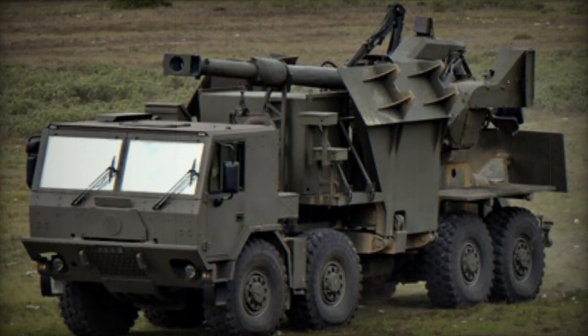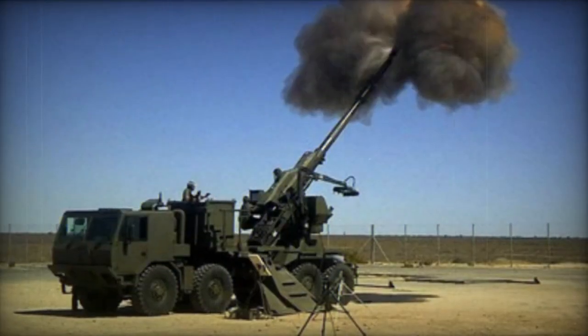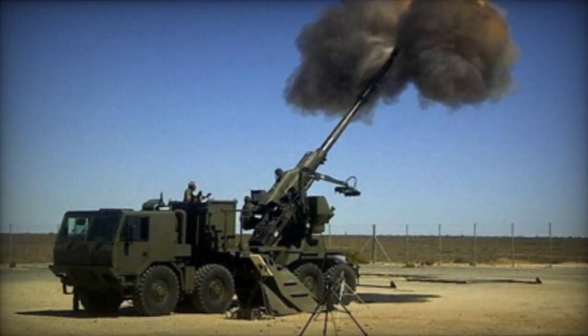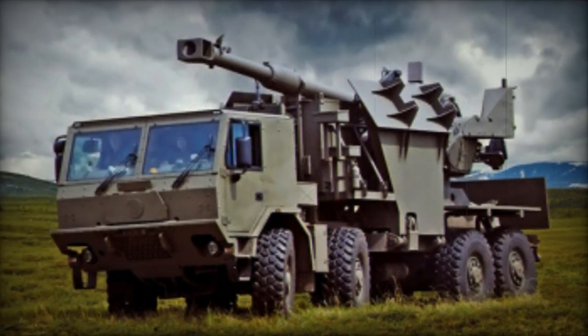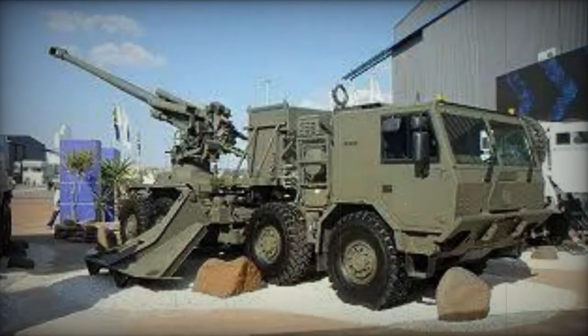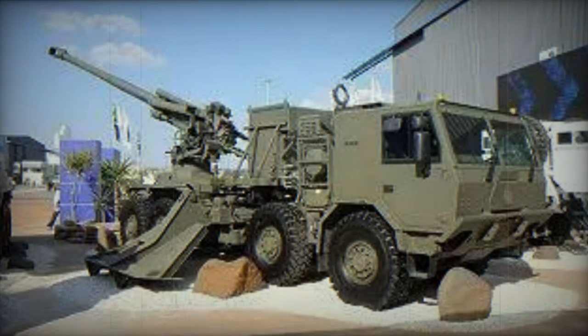Mounted on a modified 8x8 Tatra T8-15WN truck chassis, the T-5-52 is powered by a turbocharged diesel engine generating 355hp. To ensure a more stable firing platform, the truck is equipped with three stabilizer blades. The cab lacks armor but can be optionally fitted with protection against 5.56mm rounds.